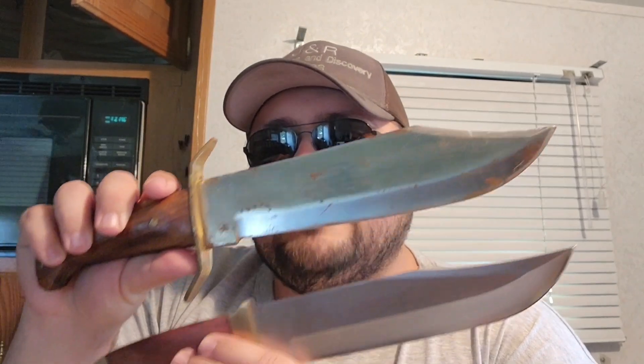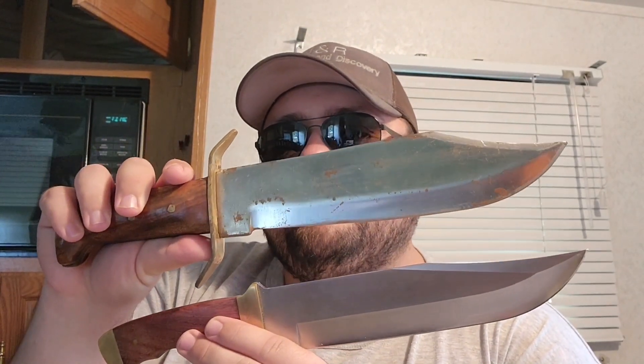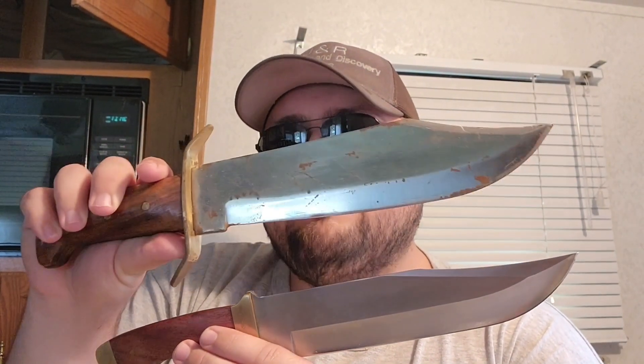Full tang means one continuous piece of steel, with the handles inserted around it afterward. This knife is perfect for a lot of things. People say it's too big for gutting deer, but I've used it for deer, fish, and everything in between. Comparing it to a standard Bowie knife — the 'Crocodile Dundee' knife — that's not a knife, this is a knife. And it's indeed a big knife as you can see.